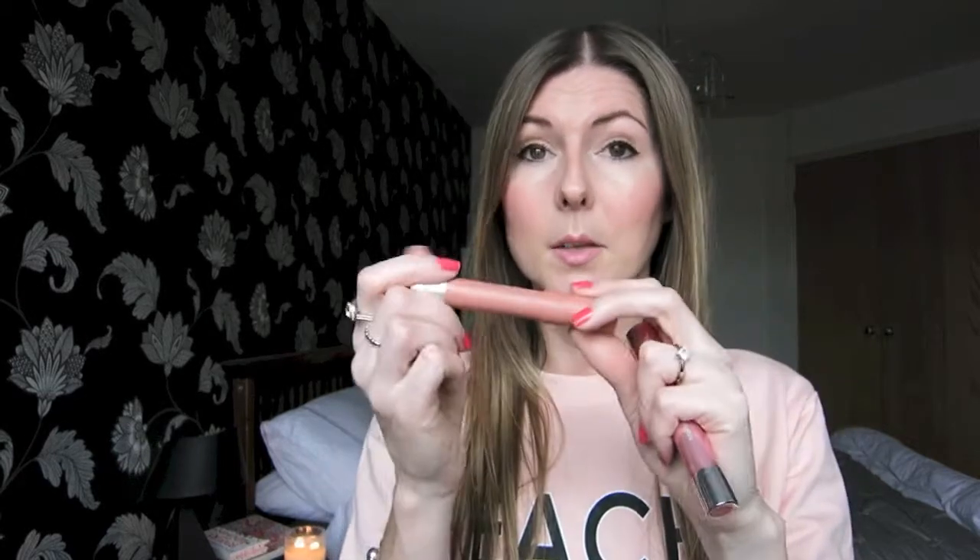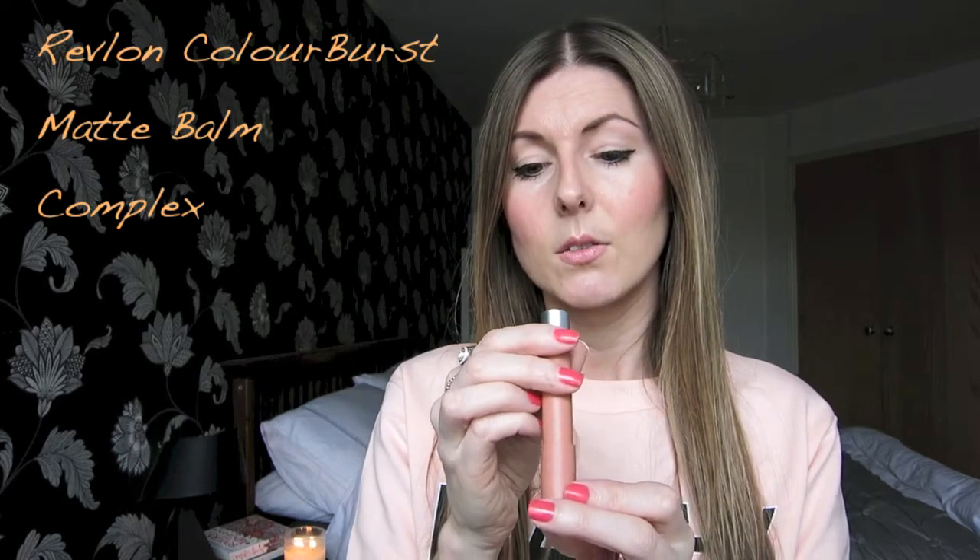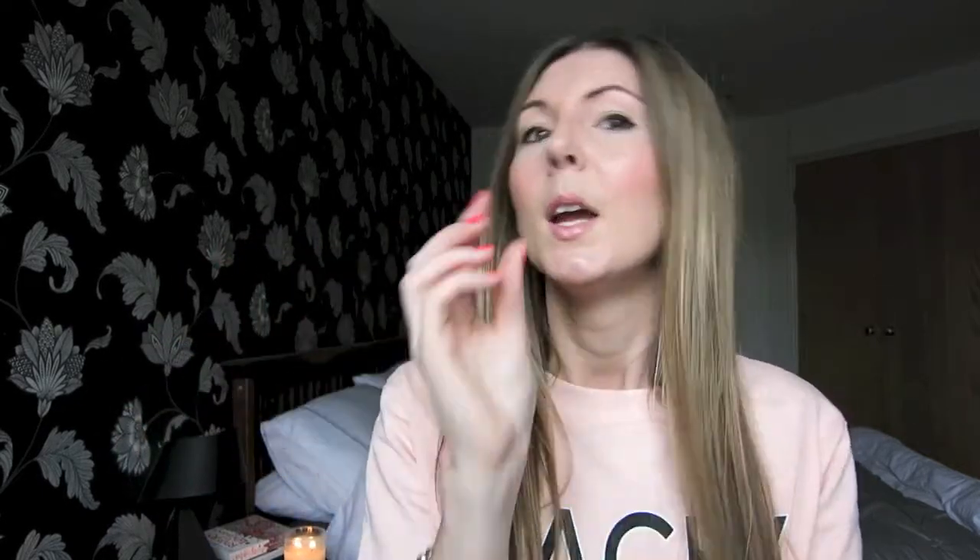I absolutely love them, and the matte balm ones are also incredible. Another one that I absolutely love is the 'Complex' one, which is a very lovely neutral colour with a little bit of orange to it. So yeah, they are my favourites at the moment.